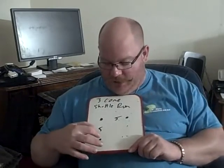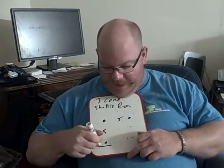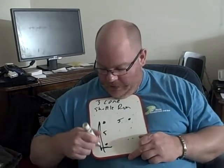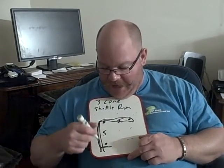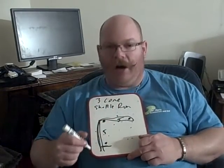I promised you guys today we'd talk about the three cone drill and the shuttle run. So as you can tell here, here are the three cones. This is the start line. So you go cone here, cone back, cone here around, cone back. So you're going 5, 10, 15, 20, 25, 30 yards.